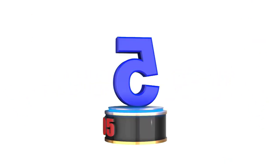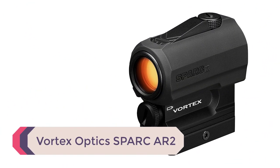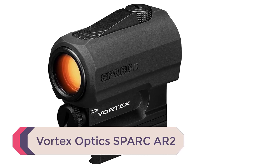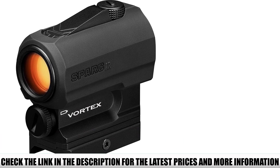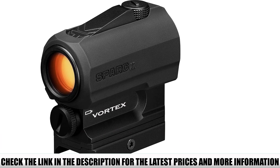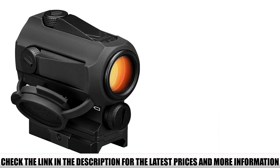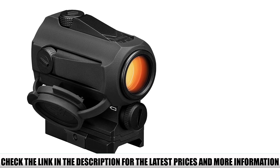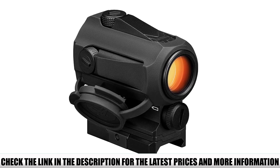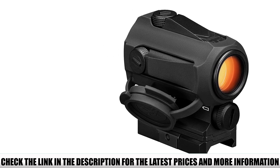Number 5: Vortex Optics Spark AR-2. If you forget to power down your Spark, it will automatically do it for you after 12 hours. Even though this is helpful for those who don't use their ARs often, it could be an inconvenience for some. The fact that there is no ability to disable the auto-off is a disadvantage, and with its extended battery life of 50,000 hours — an upgrade from the Spark AR-1 — it should be a possibility. Maybe this could be a feature for a future model or upgrade.